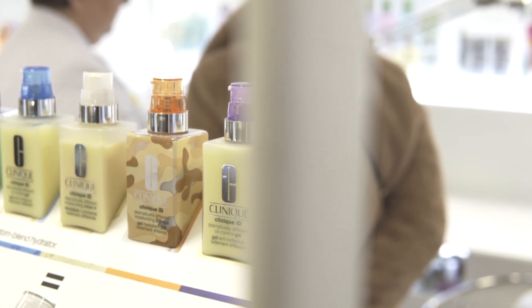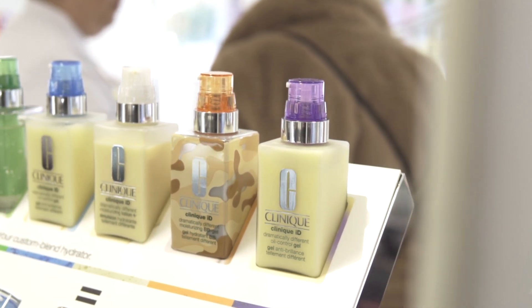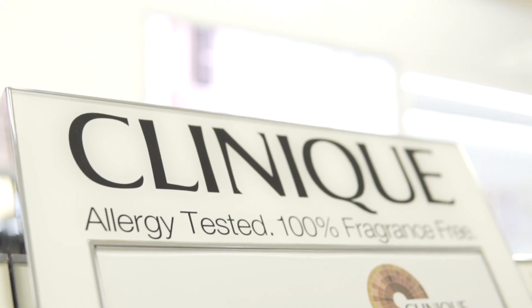Hi, I'm Karen and I work for Clinique in Boots in Canterbury. Today I'm going to show you how you really need to get your skin in good shape for 2020, ready for the summer season.